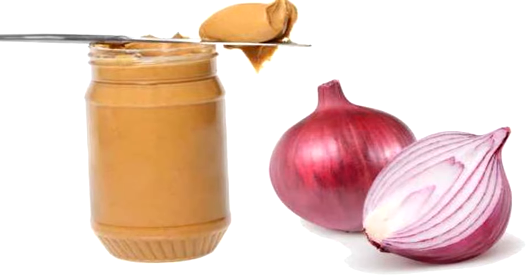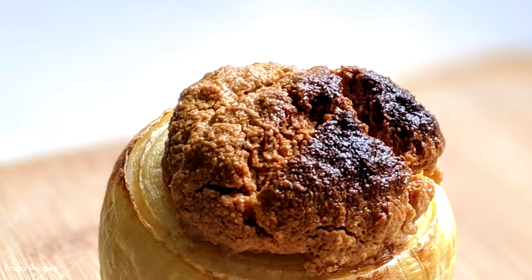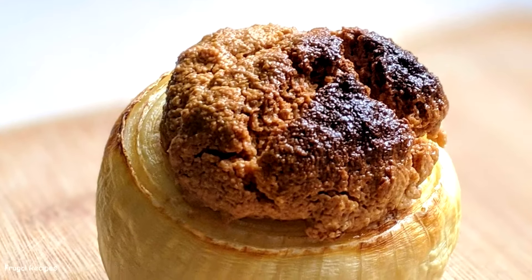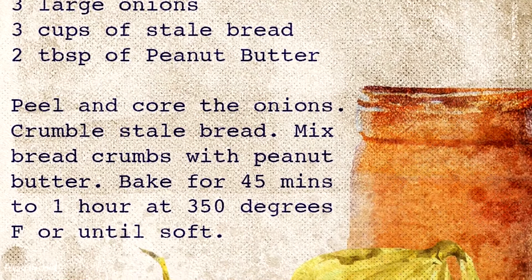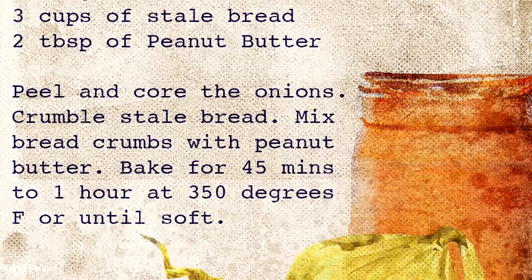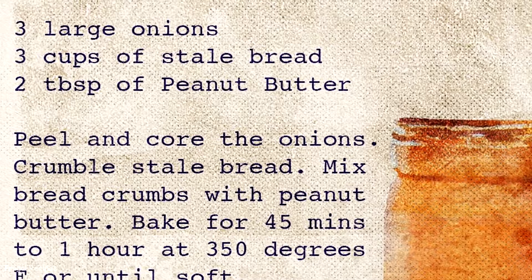Number 1: Baked Onions and Peanut Butter. As one of the oddest combinations on this list, baked onions and peanut butter were a filling meal for many during the Great Depression. Onions and peanut butter were both cheap and easy to find, so mothers would hollow out the middle of an onion before stuffing it with peanut butter and baking it until soft.